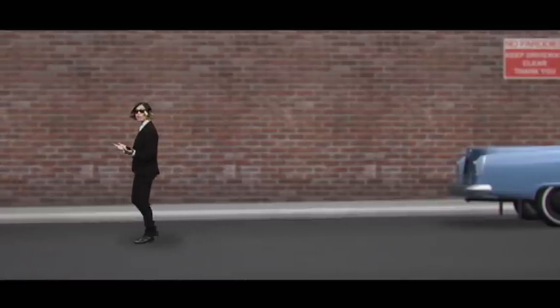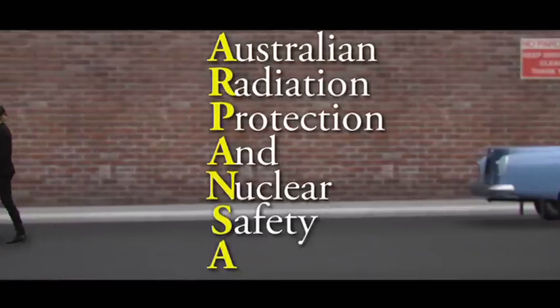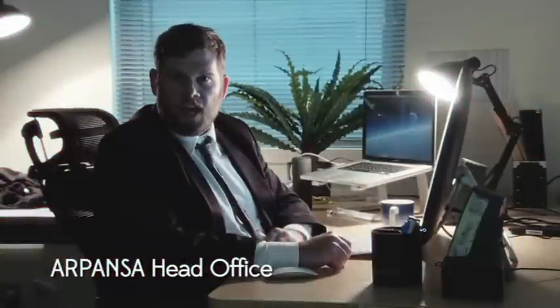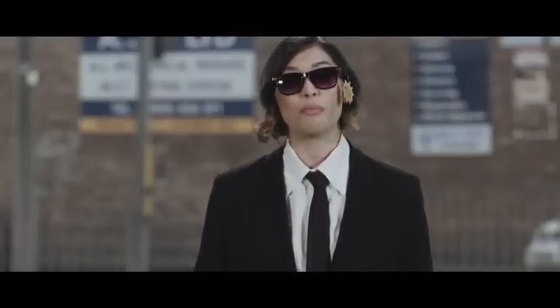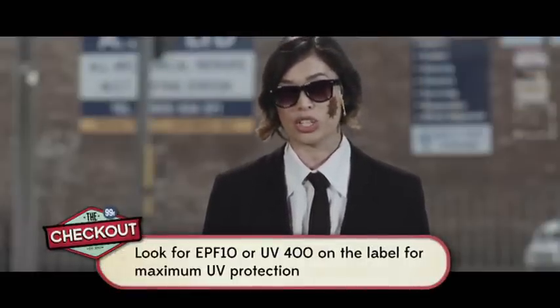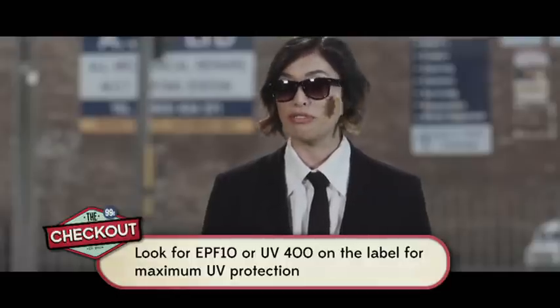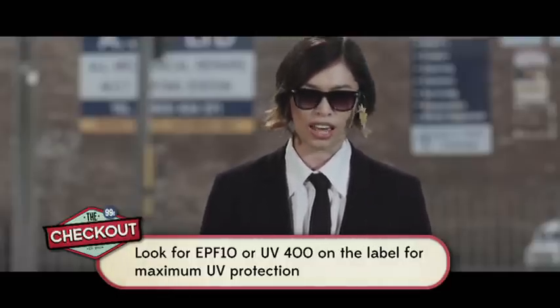There is another labeling system that provides more detail, developed by ARPANSA — the Australian Radiation Protection and Nuclear Safety Agency. ARPANSA developed the Eye Protection Factor, or EPF, which classifies UV protection on a scale from 1 to 10. An EPF of 10 or UV 400 is the best protection you can get.